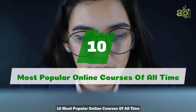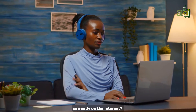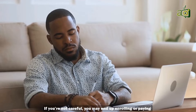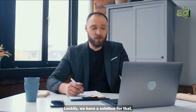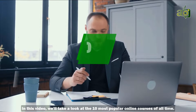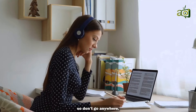10 Most Popular Online Courses of All Time. Did you know that there are over 200 online courses currently on the internet? It's easy to get confused when faced with so many choices. If you're not careful, you may end up enrolling or paying for a course that has no value to offer you. Luckily, we have a solution for that. In this video, we'll take a look at the 10 most popular online courses of all time. We'll also drop a bonus point at the end, so don't go anywhere.